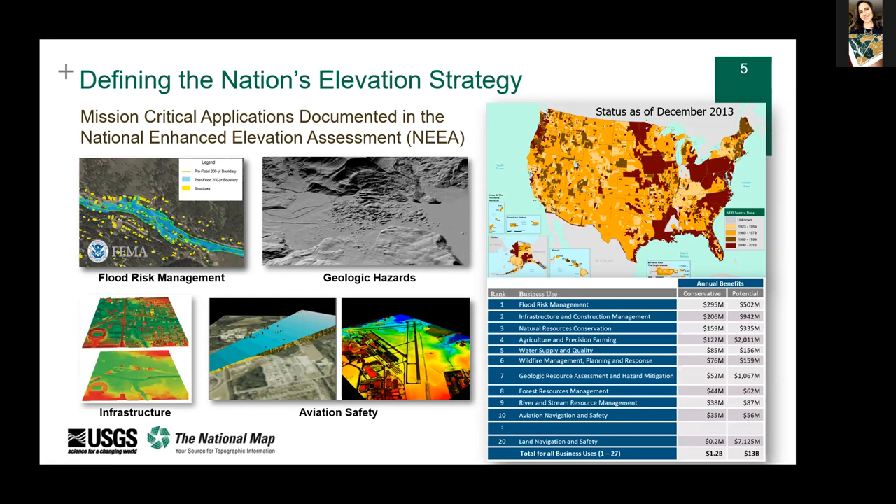Some business uses include flood risk management, which had the highest national dollar value and societal benefit — FEMA has been a big partner in support of 3DEP. LiDAR is useful in infrastructure management, which with our aging infrastructure is a growing national concern. Geologic hazards is a critical application area — it can be used to map landslides and reveal previously unmapped faults. Other applications include precision forestry, archaeology, wildfire management, planning, response, alternative energy, and determining solar potential.